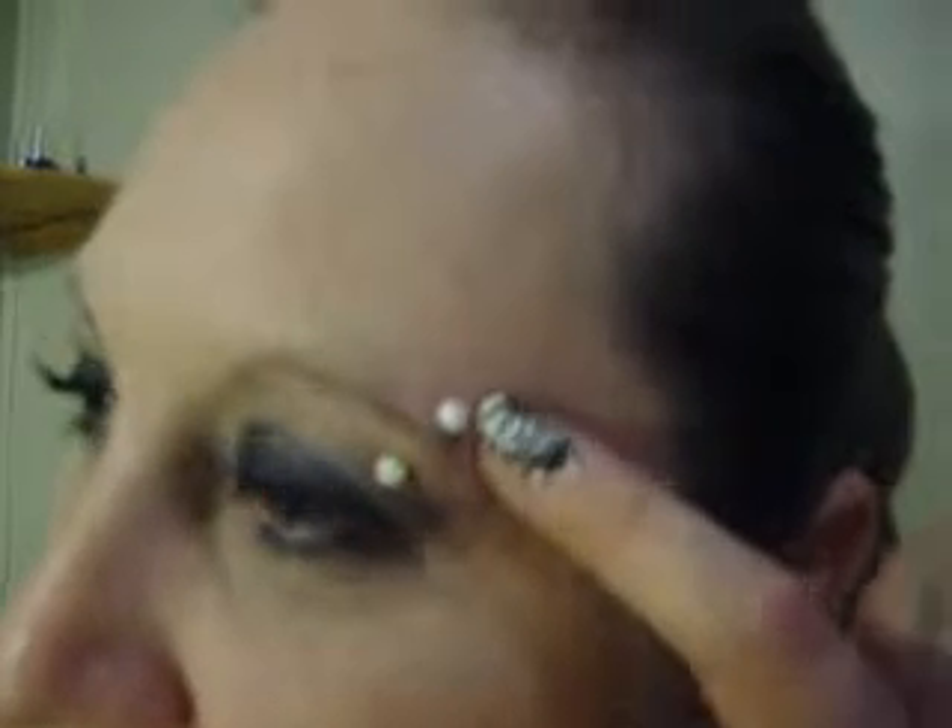I got a couple of nail polishes and I got a new eyebrow ring. The little pink things on there are little hearts. I've been without an eyebrow ring for a long time because I lost the ball that went on my eyebrow ring, so I haven't been able to wear it.